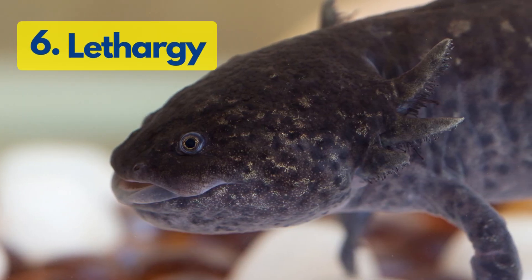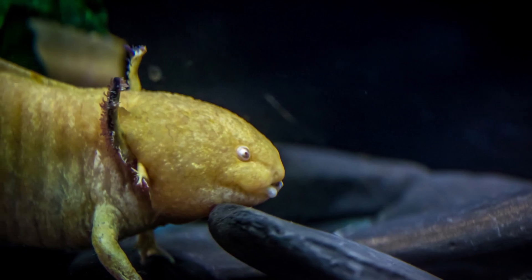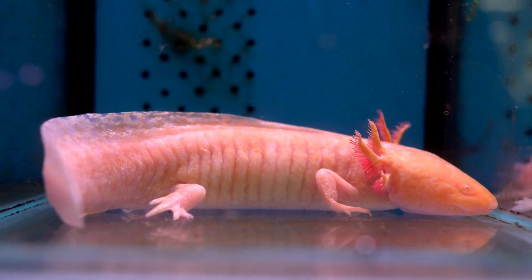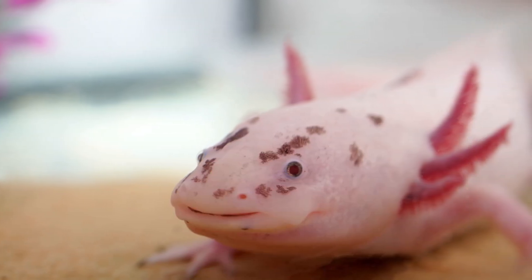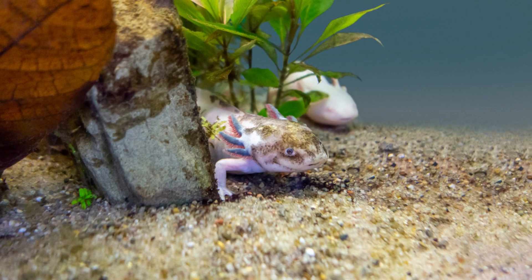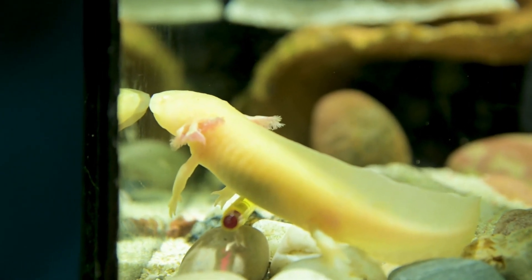Number 6: Lethargy. Lethargy is characterized by a lack of activity or movement, and axolotls may appear sluggish or uninterested in their surroundings. If your axolotl is spending more time than usual at the bottom of the tank or is less active than usual, it could be a sign of lethargy. This can be caused by poor water quality, stress, illness, or injury.